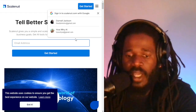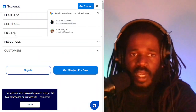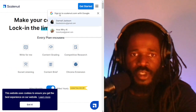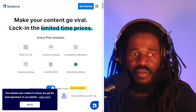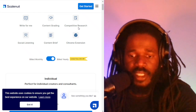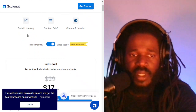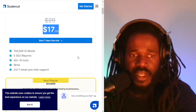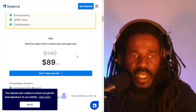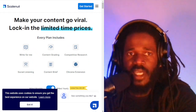Let's check out Scalenut. It wants to make your content go viral. It will write for you, grade your content, and do competitive research and social listening. The pricing is $17 if you're an individual, $47 for a growth plan, and $89 for the pro. That's Scalenut.com.